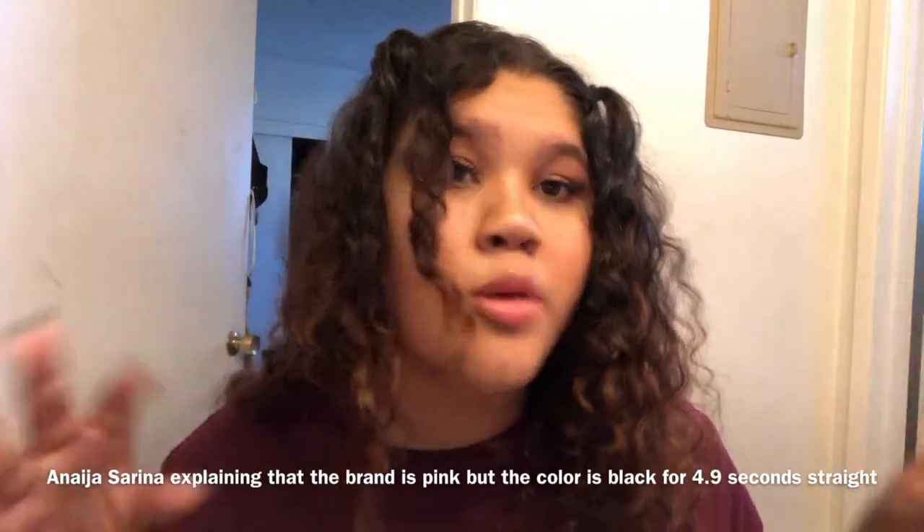My backpack — you guys saw it in the last video, but I'm going to show y'all again. It's the brand Pink, but it's green and black. Litty.